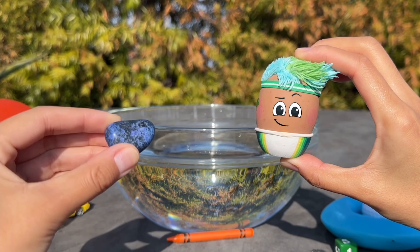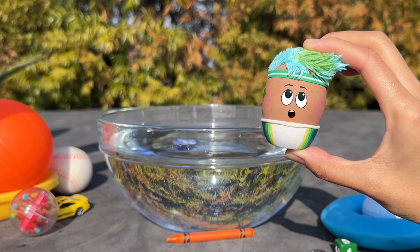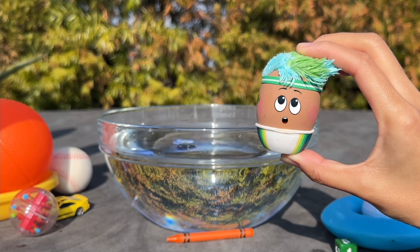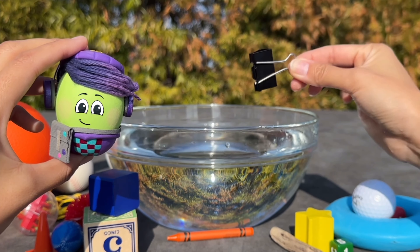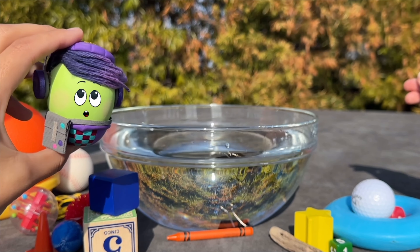Look at this cool rock. Do you think it will sink or float? It sinks because rocks are heavy. Ducky's binder clip also sinks because it's made of metal, which is heavy.